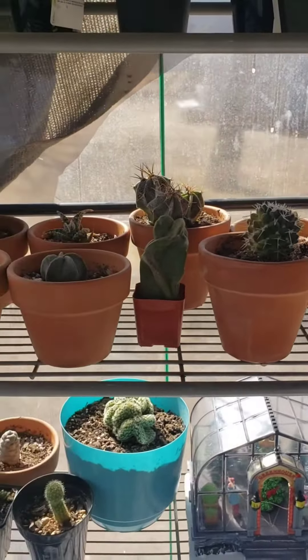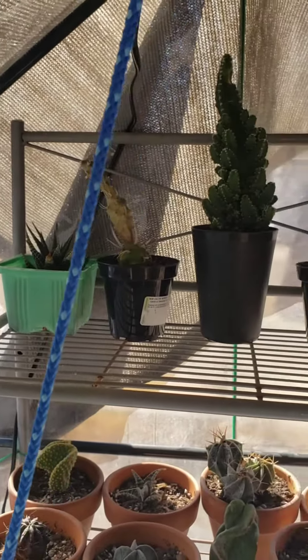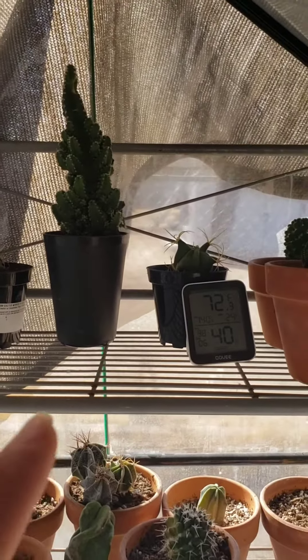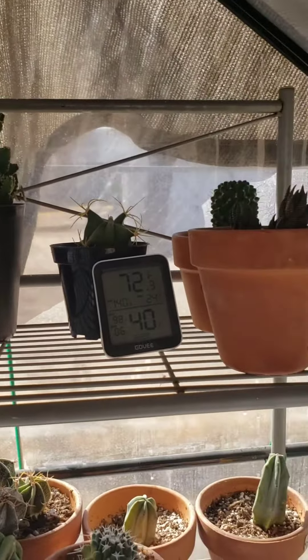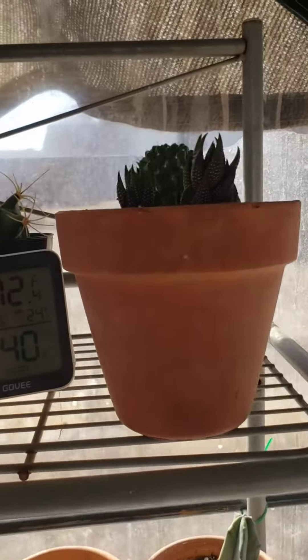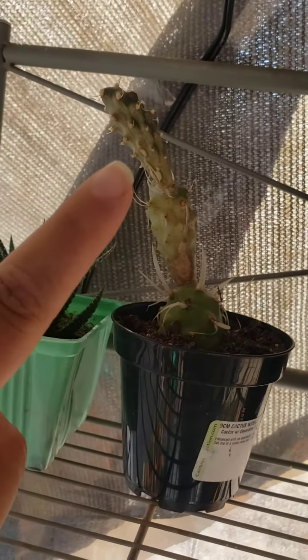It's a greenhouse for my greenhouse. These are all ones that get sunburn really easily, so that's why they're on top. Some of them have scarring — really bad scarring, like this one — all of that.